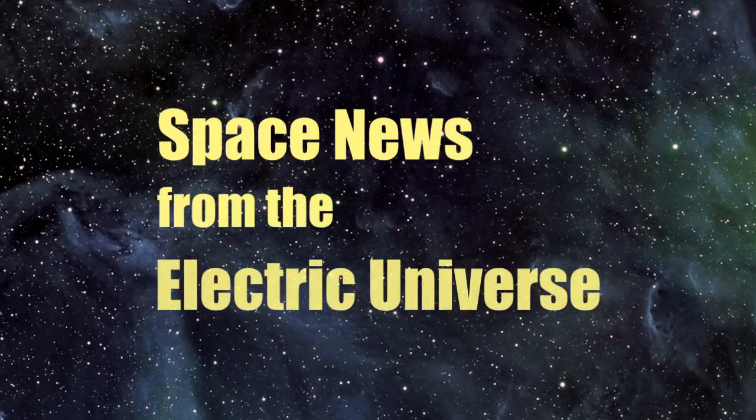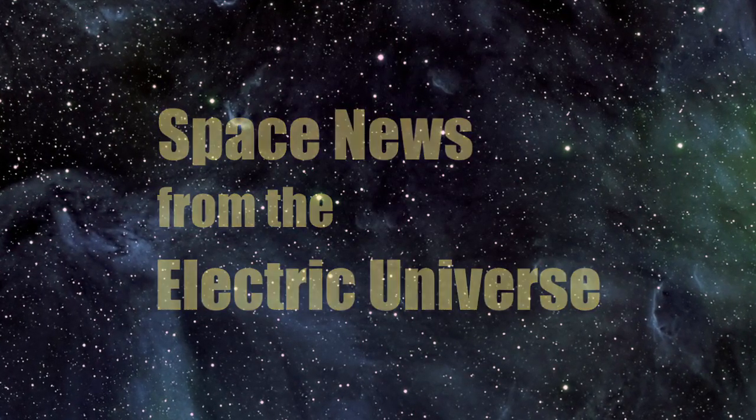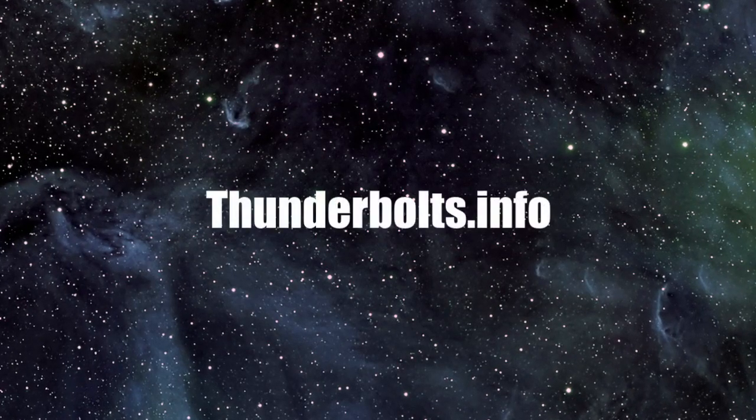For continuous updates on space news from the Electric Universe, stay tuned to Thunderbolts.info.